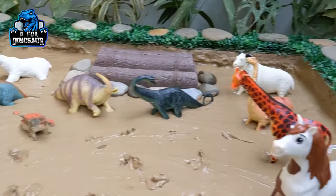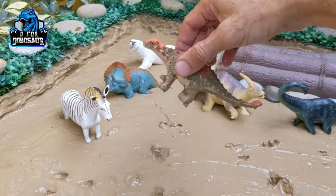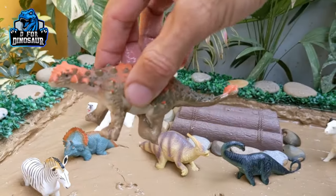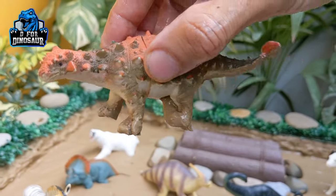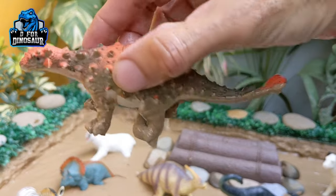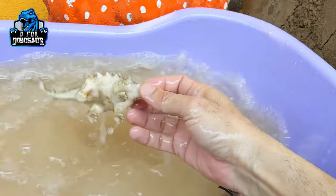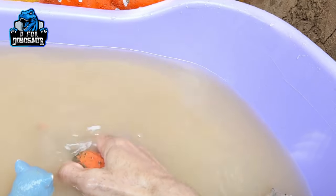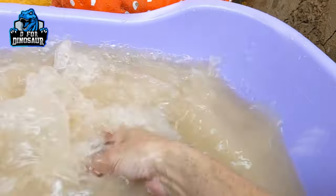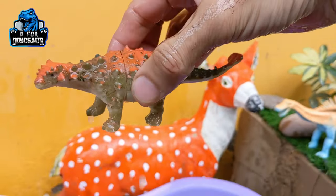Let's check out the next one. Let's go for this — we have Ankylosaurus, another prehistoric herbivore dinosaur who moves with four legs. Let's watch him. Here we go, Ankylosaurus!